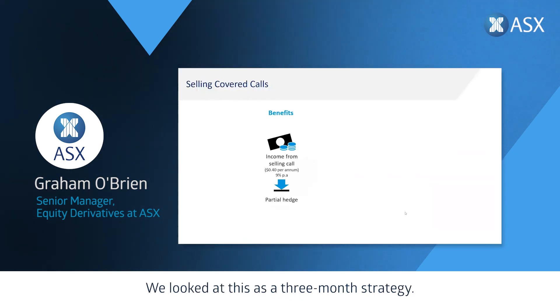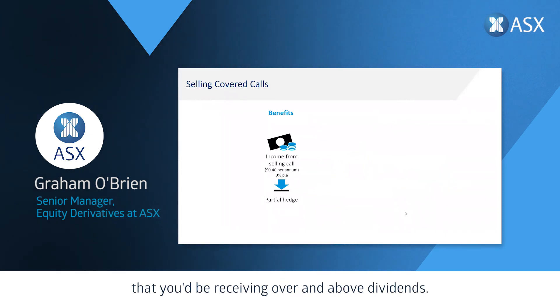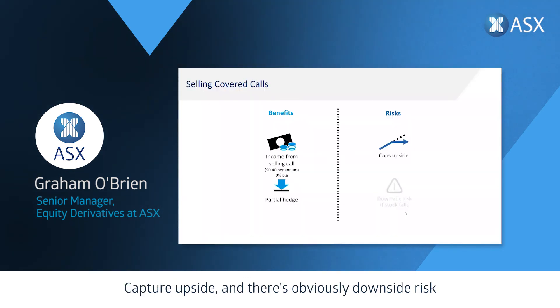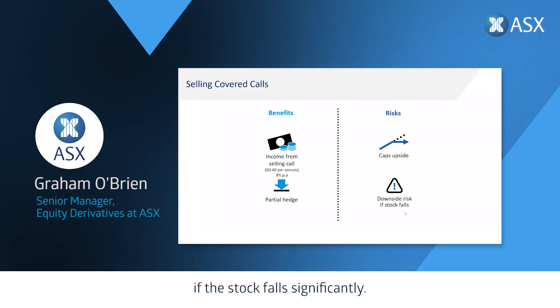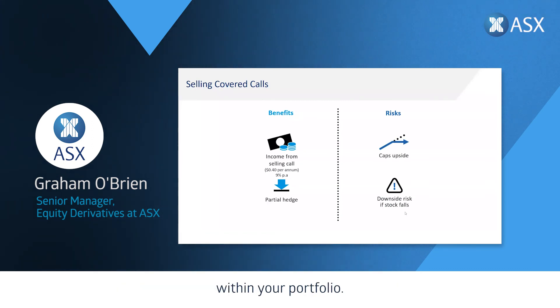It's a really good way for people to generate income streams. Looking at this as a three-month strategy done four times during the year, you can get upwards of 40 cents in premium from the options market — over 9% in options premium over and above dividends. It does give a little partial hedge, but there are always risks: it caps your upside, and there's obvious downside risk if the stock falls significantly. So only hold things you want to hold within your portfolio.